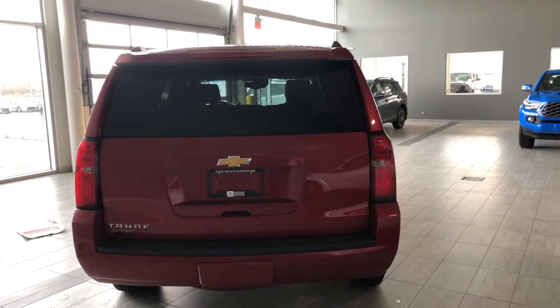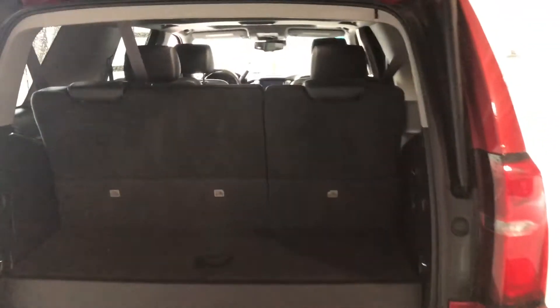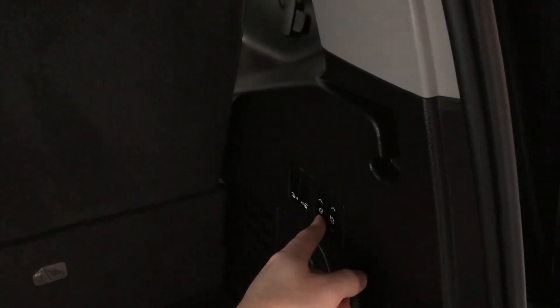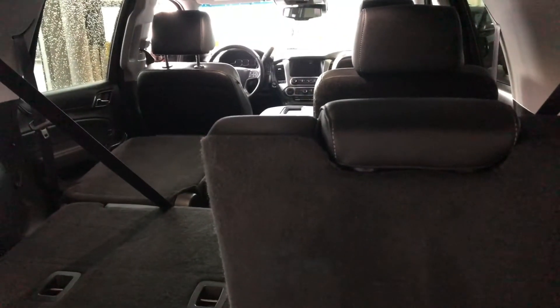This Tahoe does have a power liftgate, so we're going to hold that bottom right button on our key fob. Even with the third row seats up, you still have a little bit of storage space in the back. The third row seats go down — it's as easy as pressing these little buttons on the right side, and the seats will fold giving you that flat storage space. You also have a convenient button to put the second row seats down from the back here as well.